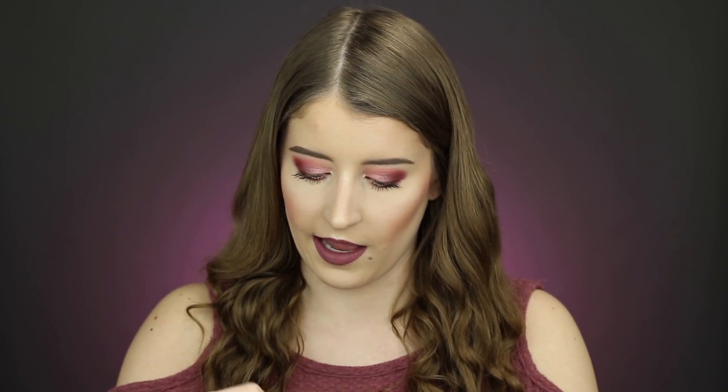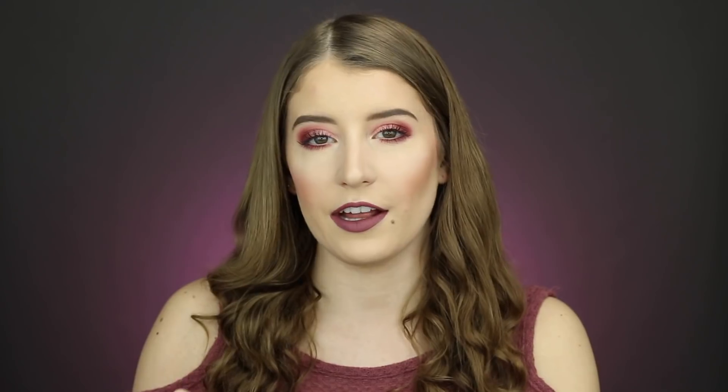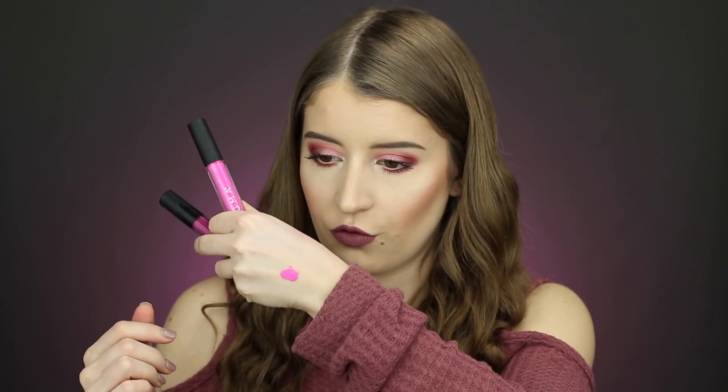First I'm swatching the shade Top That, which is a really bright pink. I love the Sigma liquid lipstick formula — they're very thick and creamy. The other shade is called Foxglove, which is more of a deep berry shade — I love this one. I checked my makeup collection and I actually already have both of these shades, so I'm going to put this set in a giveaway.